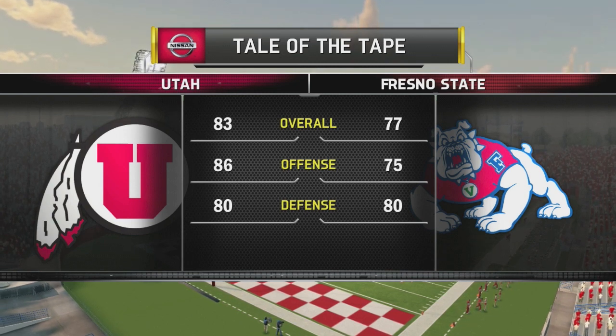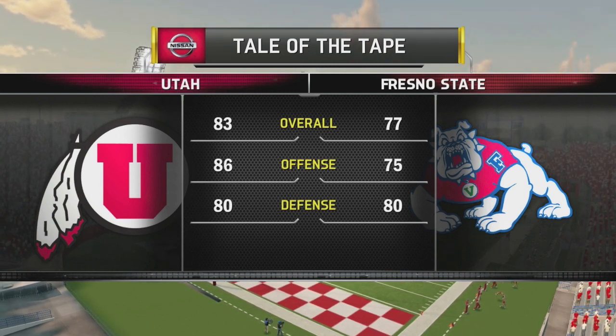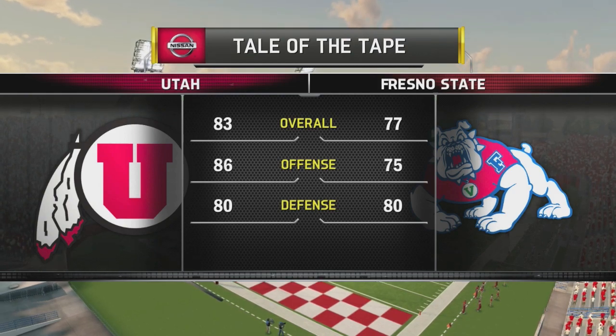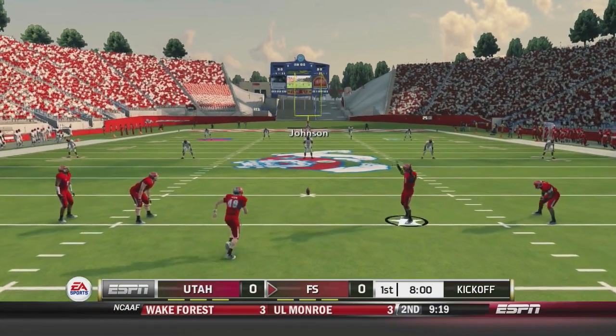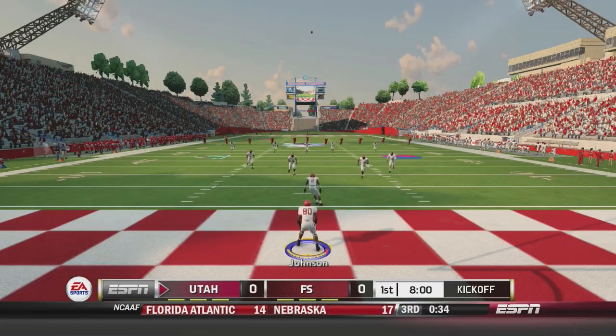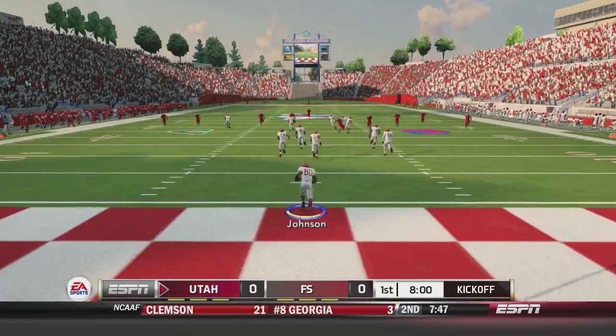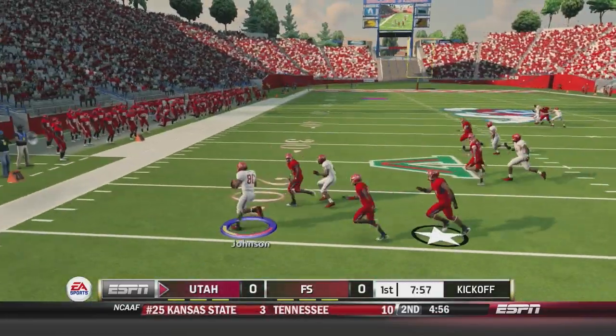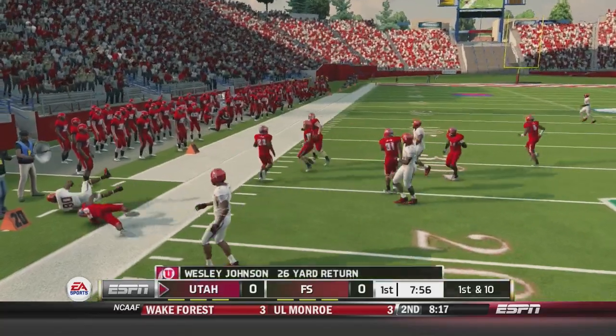Matt Anderson is a freshman who will be starting today as our third string wide receiver, and Wesley Johnson will be our kick and punt returner for the year — also a freshman. Johnson is back to return, he'll take it out of the end zone and go cut it to the left. He's got some space and gets it to about the 20.